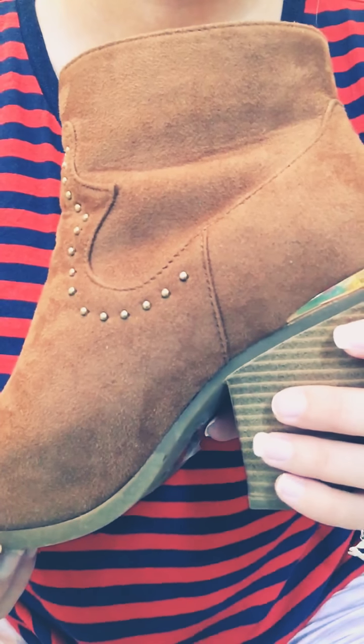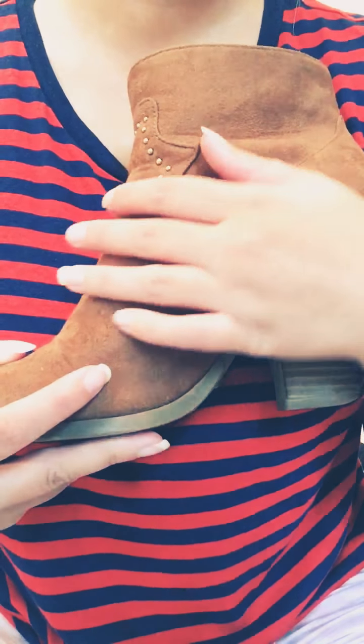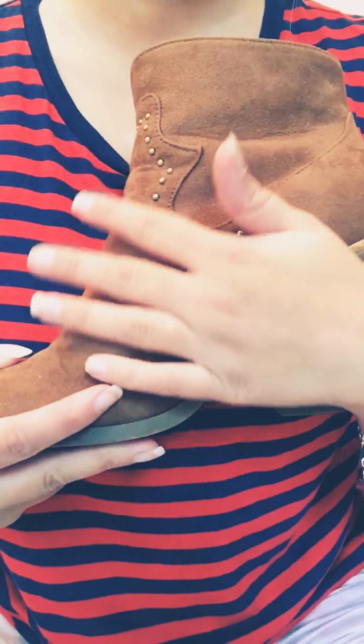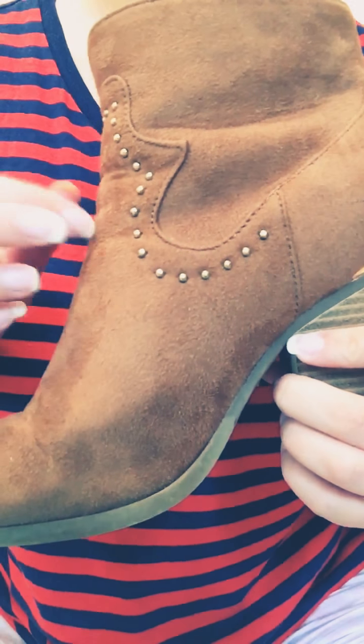Hiya, welcome back. I'm just going to be doing a shoe collection, showing you some of my shoes that I have, and just stepping on them and making nice sounds.